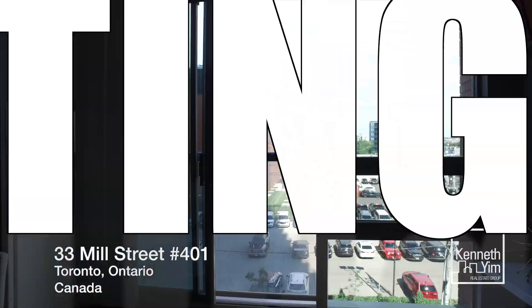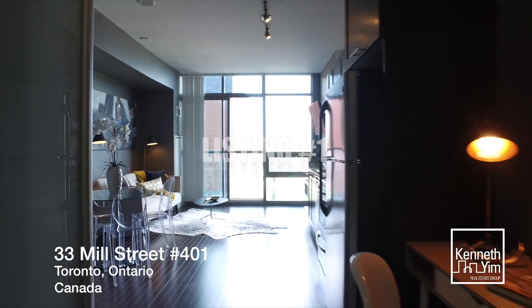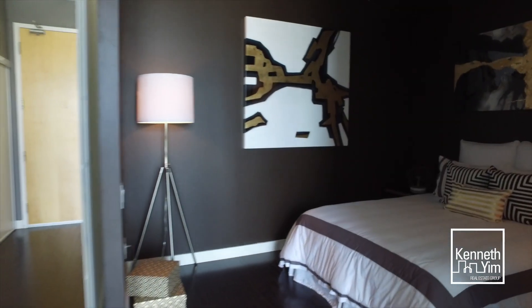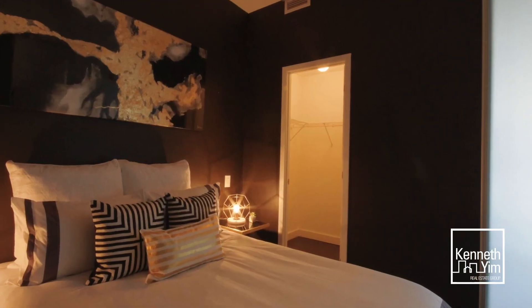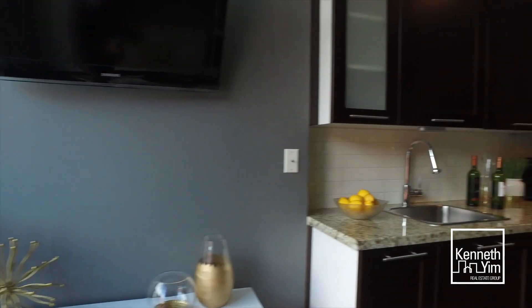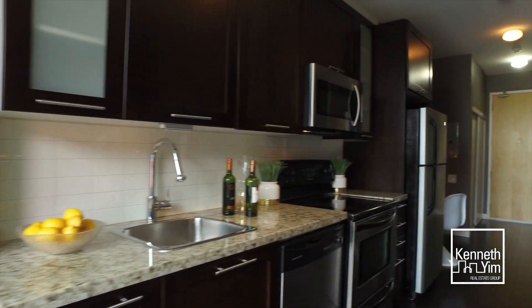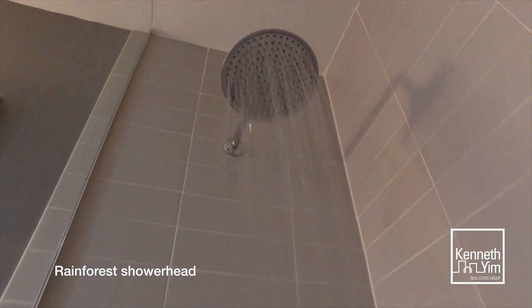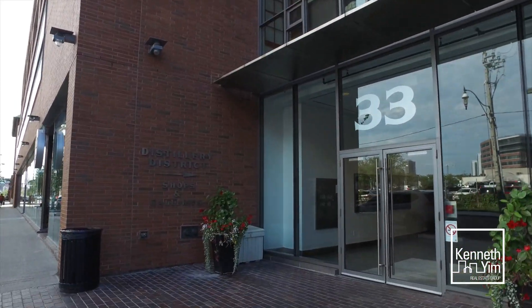We have two awesome condos for sale. First is a perfect one bedroom starter condo. It's 555 square feet with a walk-in closet. As you know, you can never have enough room for your clothes. And it also has soaring 10 foot ceilings, giving it a really grand feel. It also comes with a locker as well.